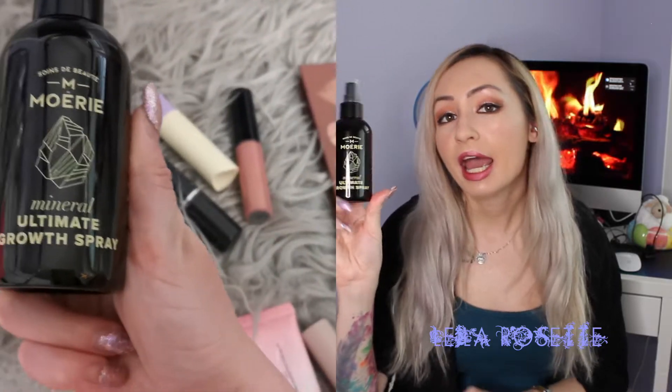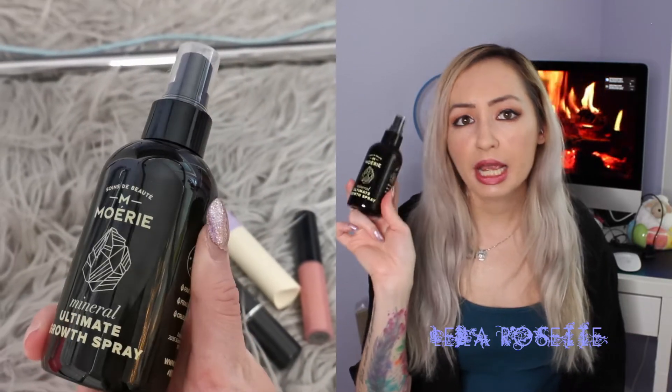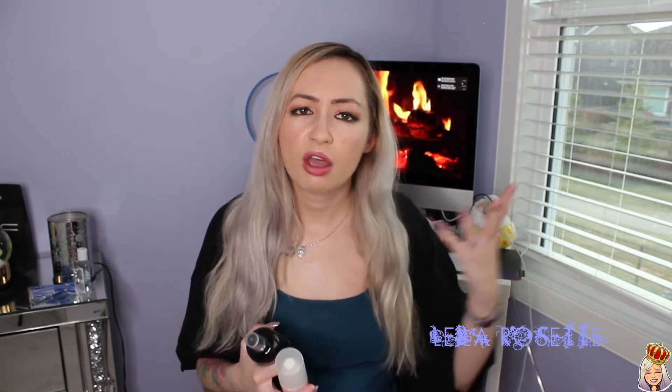I also have another hair product, and this is by Mori. This is their Mineral Ultimate Girl Spray. I use this kind of like a detangler slash pick-me-up as well. I would spray the Delectable on my roots and then this one on the rest of my hair. They both smell really good together. This one has kind of a herbal type scent, like rosemary and orange peel. It smells awesome and it does a really good job at detangling my hair and giving it a nice pick-me-up if it feels dry.